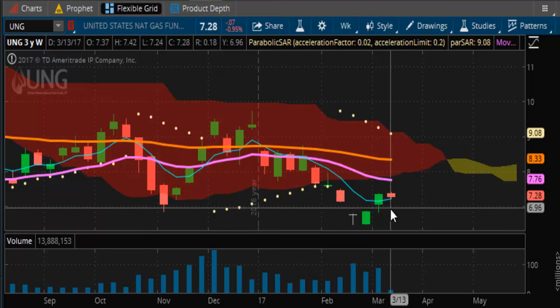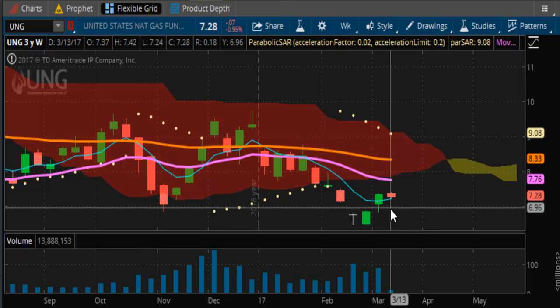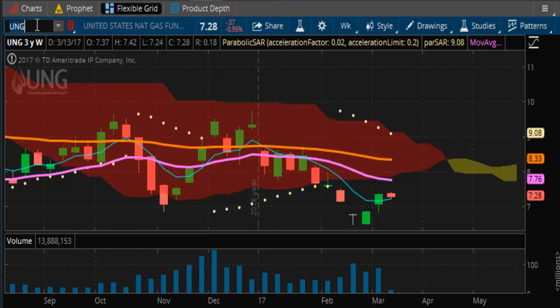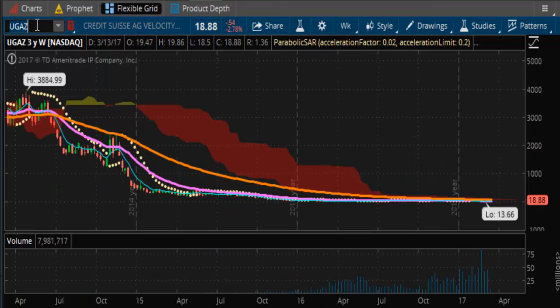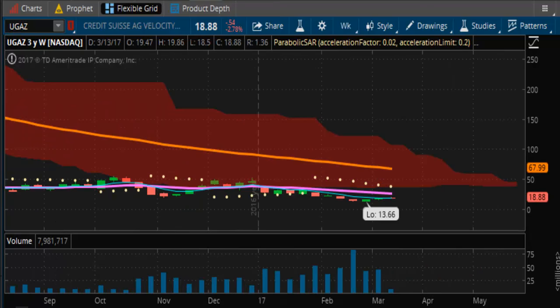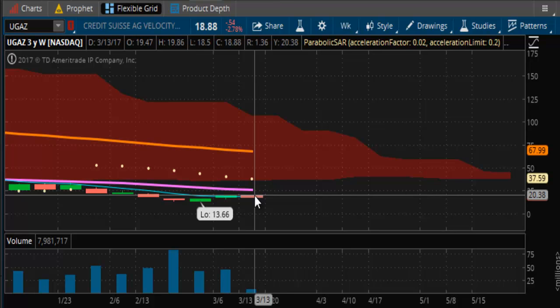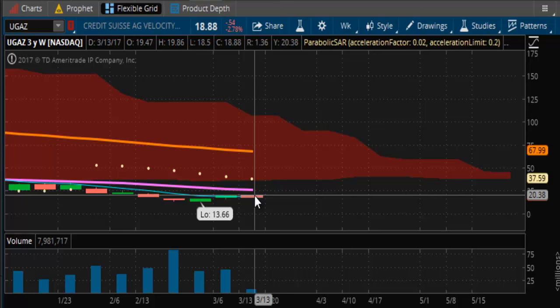If you look at the UNG — that's the cash side, the commodity — that correlates to the $7.776 top-side resistance. You can also get a good gauge from U-Gas, the leveraged ETF. You can see it's been flat, it's trying to lift off here, but $26.50 is the overhead resistance and you're looking at about $6-$7 away. So we'll see what happens here.